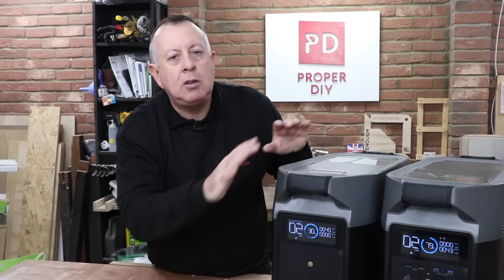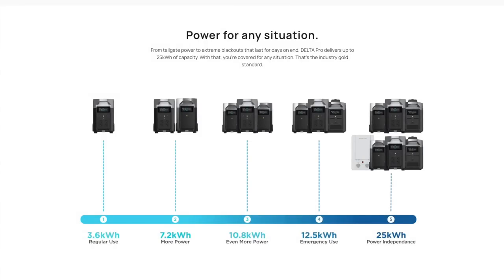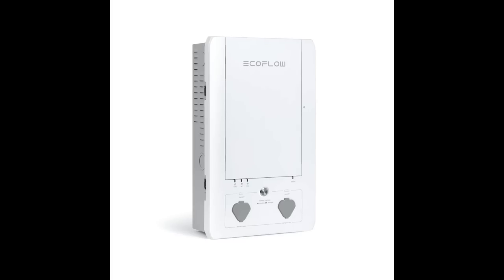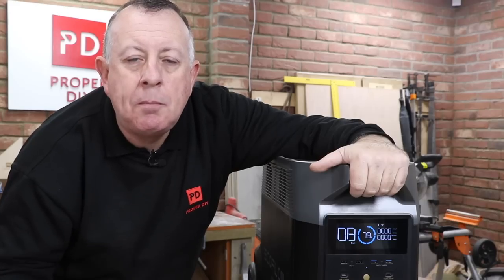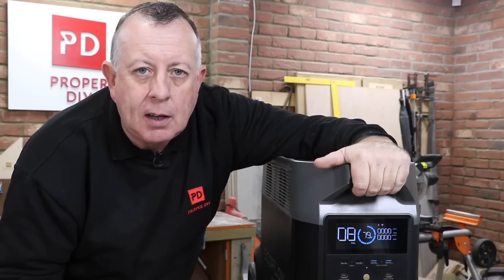This brings me on to another main use of this type of system, which is as a backup to your home mains power supply. As well as being powerful enough to power your household appliances individually, EcoFlow also sell a smart home panel that connects these units directly into your home's wiring. So even if the grid goes down, the smart panel instantly switches to battery backup, keeping everything in your house still running. So there you go — the future of portable power. I think we're all going to see this type of unit more and more in the future, and probably less petrol-driven generators. It's almost inevitable.